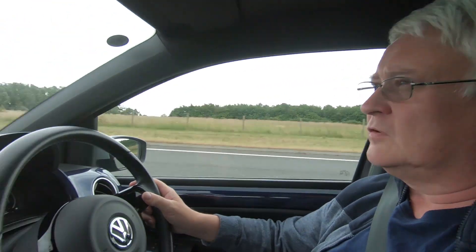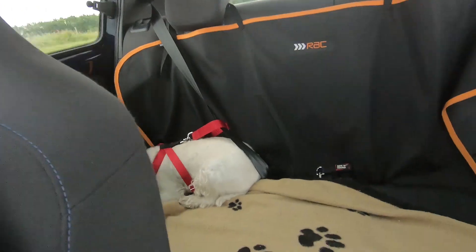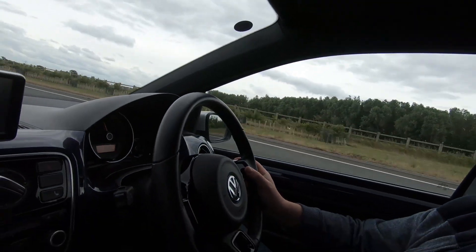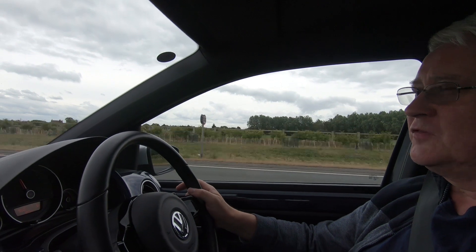We're in our usual spot when we do this commentary, except I'm in a car, not a motorhome. If you've never seen our videos before, this is our little car - it's a little blue VW Up Club. Poppy's in the back.